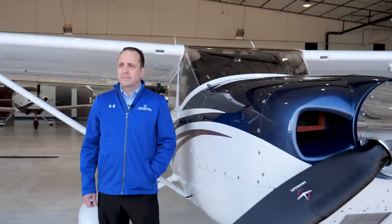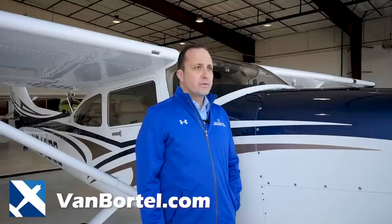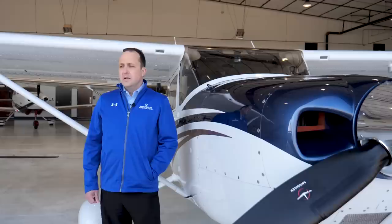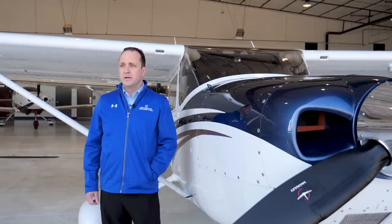I sell airplanes for Van Bortel Aircraft. We're a large Cessna dealer here in Arlington, Texas in the DFW area. We specialize in new generation Cessnas — 172s, 182s, 206s, the TTX — and we do some caravans and things like that as well. It stays pretty consistent for us. Most of our customers are owner-flown airplanes, so they fly them themselves. Even economically speaking, it's just a very consistent market for us.